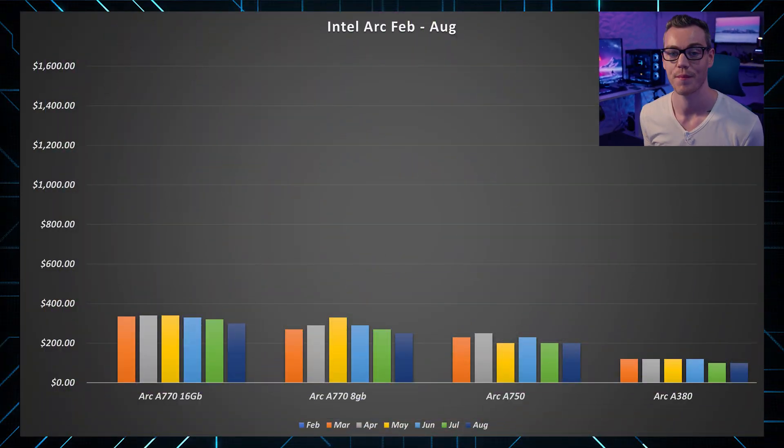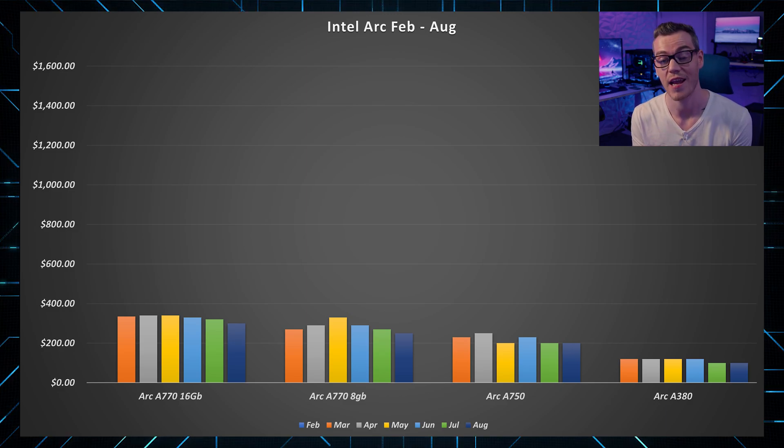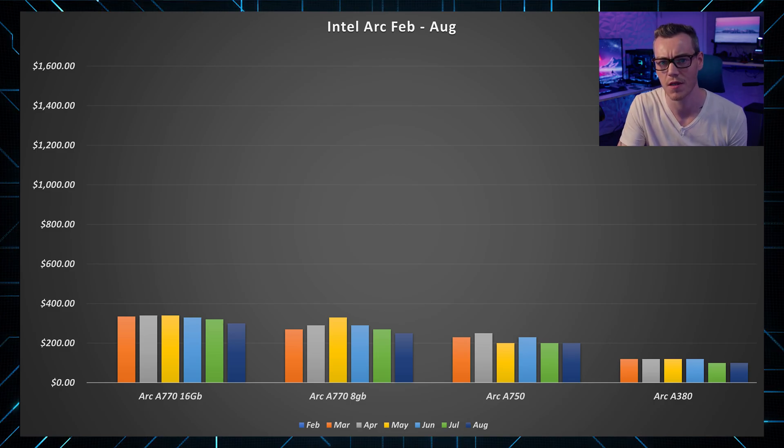Looking at the 4 Intel GPUs available in the US, for every card there have been some good months and some bad, but consistently there has been a downward trend for every model, which is great for consumers. Let's compare this to AMD and Nvidia.